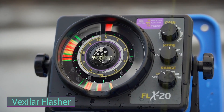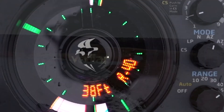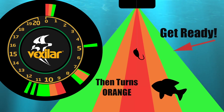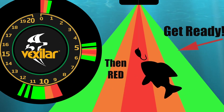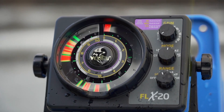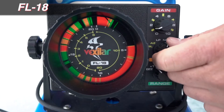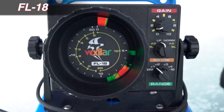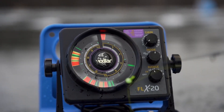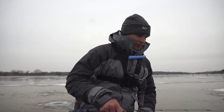Check out the Vexilar Flasher Sonar System, an intriguing fishing gadget suitable for both beginners and seasoned anglers. It provides insights into fish behavior for beginners and surprises experienced anglers with technological advancements. Operating on the same principle as other sonar systems, the Vexilar Flasher presents information uniquely. Depth is indicated on a numbered scale, while multi-colored strips represent fish. The changing colors and thickness of these strips enable real-time tracking of fish movements and bait action. Various versions are available, each with its own characteristics — for example, the EFLEX-12 offers five depth ranges up to 36 meters.